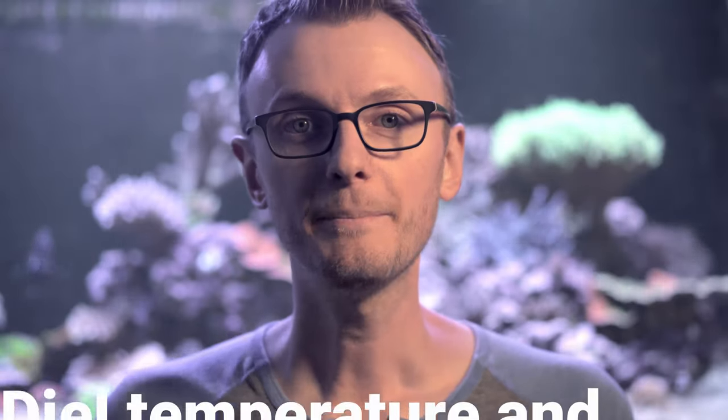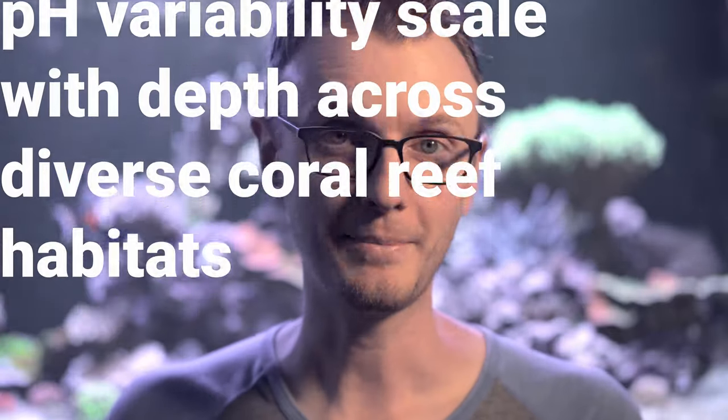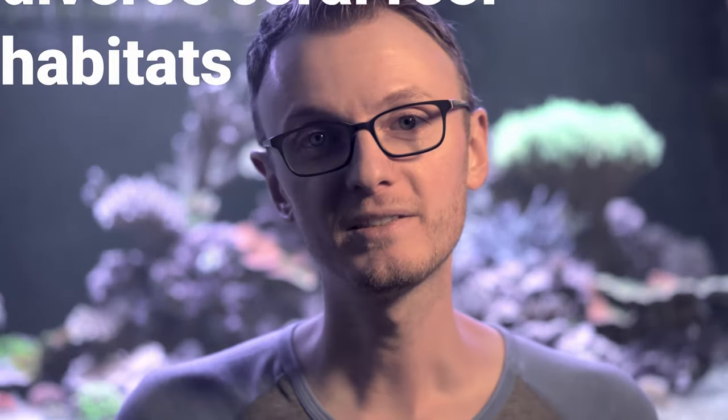If you're interested in the paper itself, it is called Diel Temperature and pH Variability Scale with Depth Across Diverse Coral Reef Habitats, and the link to it is down below, so check it out. Don't get tripped up on the word 'diel' — it just means they're going to look at a 24-hour window of time in the paper.